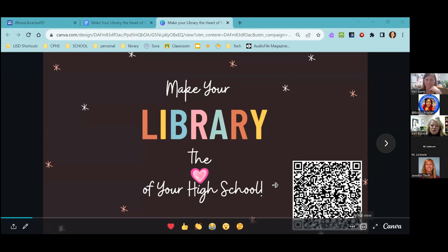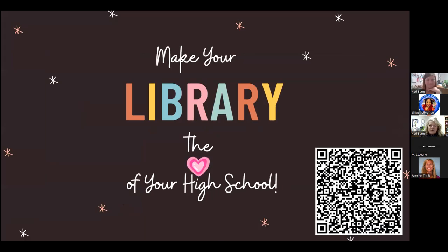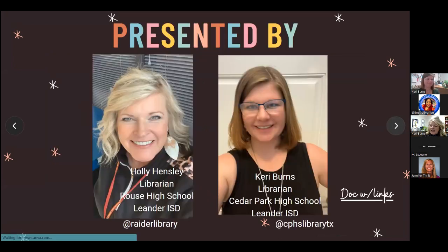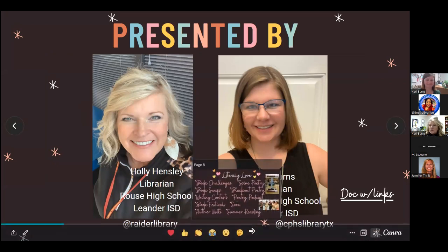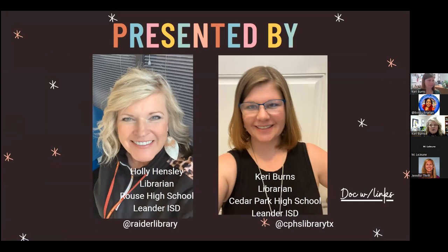I'm Holly Hensley, a high school librarian at Rouse High School in Leander, Texas. Carrie is the librarian at Cedar Park High School — we're both in the same district. We've taken a different take on the high school library. When we came into our positions, things were pretty traditional. We've done a lot of work bringing in grants, creating makerspaces, green screens, and broadening what it means to be a high school librarian.